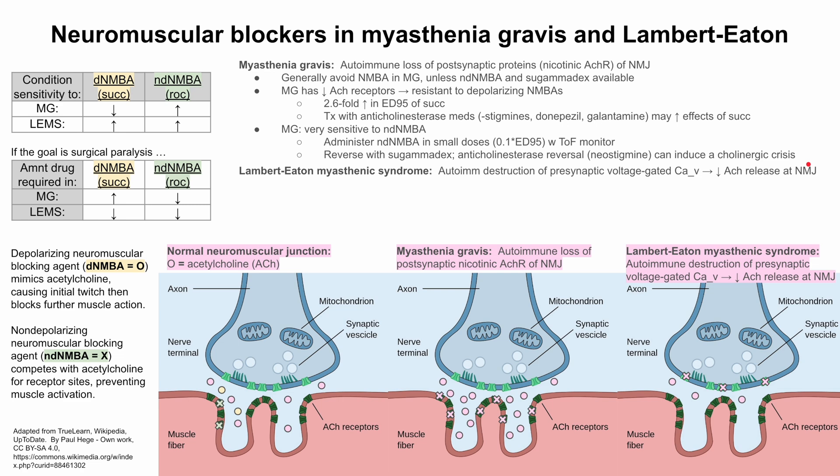In Lambert-Eaton myasthenic syndrome, autoimmune destruction of the presynaptic voltage-gated calcium channels results in decreased acetylcholine release at the neuromuscular junction, depicted here with fewer pink dots in the synapse. This means the patient will be sensitive to both depolarizing and non-depolarizing neuromuscular blocking agents, needing much less of either succinylcholine or rocuronium. They are more sensitive to succinylcholine because there is so little acetylcholine that any added succinylcholine makes a real impact — as opposed to myasthenia gravis, where the added drug is negligible. Adding just two or three molecules could double the amount of neurotransmitter in that synapse.